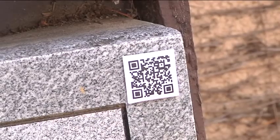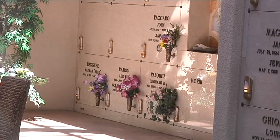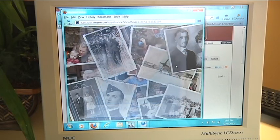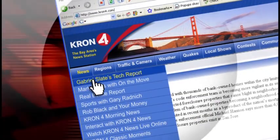The QR code and system are an add-on to a final resting place. Some features are free, and some you pay for. The family has to provide and approve all the initial content about the deceased family member. For more information on this, log on to Cron4.com and look for my tech page.